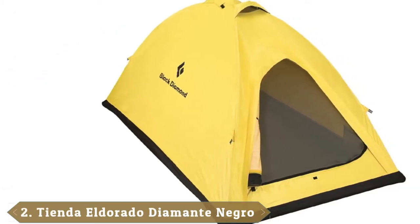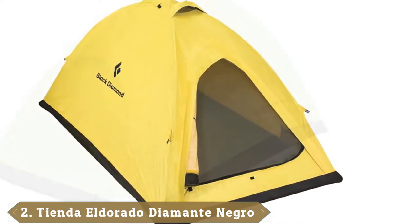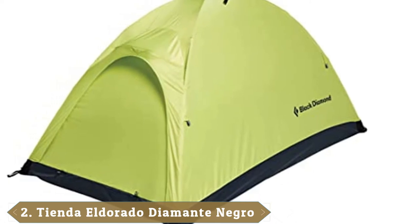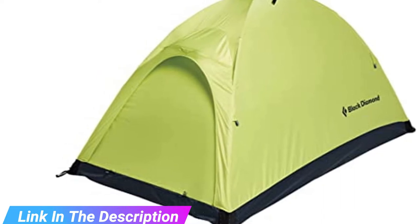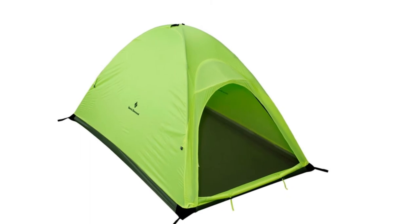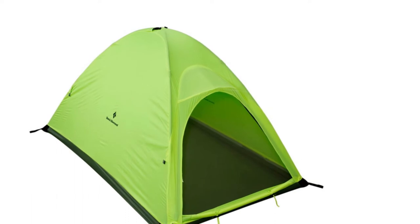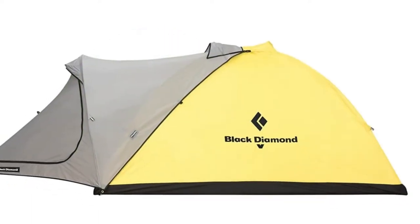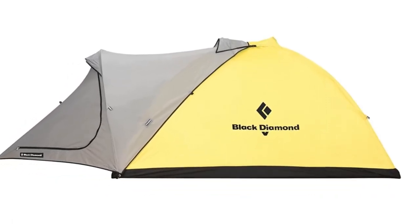Moving on to number two: the Black Diamond Eldorado at $730. The Black Diamond Eldorado is a classic. Despite numerous updates over the years, the single-wall, two-pole tent has withstood a whole lot of blustery winter nights and summit pushes. Most importantly, durability and build quality are superb. It has been used on Everest expeditions and proven over decades of alpine use. Despite the toughness, the tent weighs just 5 pounds 1 ounce, which is about as low as you'll get for a serious mountaineering tent. Keep in mind the Eldorado is comfy for one person and gear, but not roomy for two.